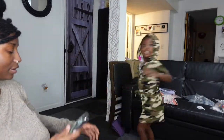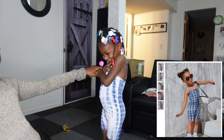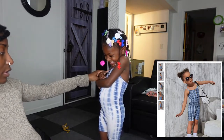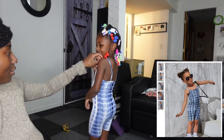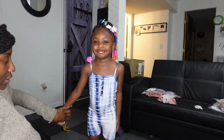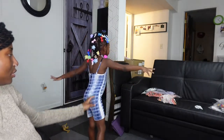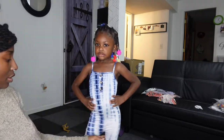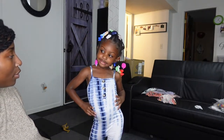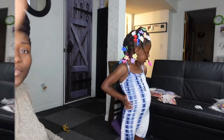Next outfit! This is just a one-piece shorts set. It's like a tie-dye set — it's cute. I was thinking maybe it was going to be a little big, but it's not, it's fitted. She likes that one.